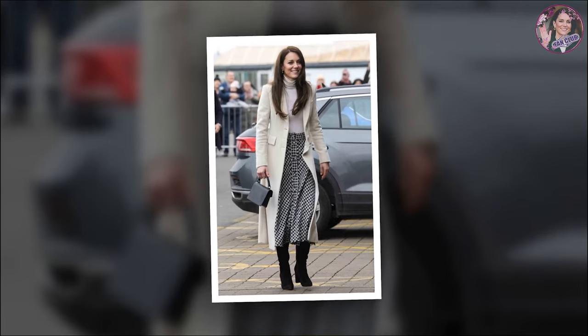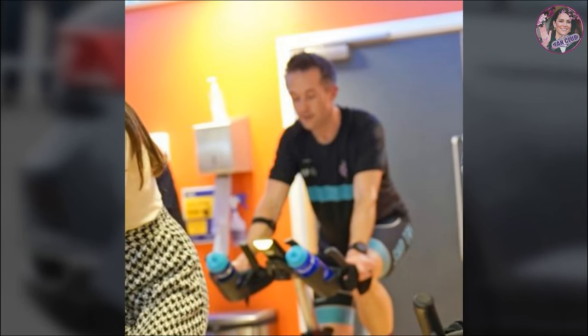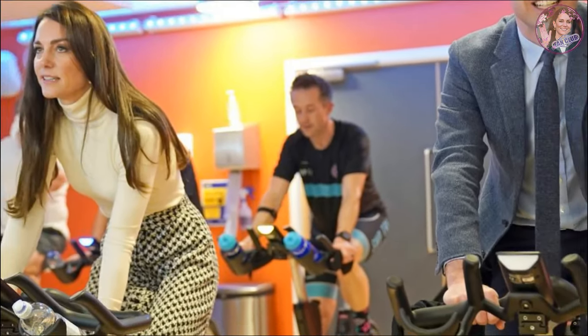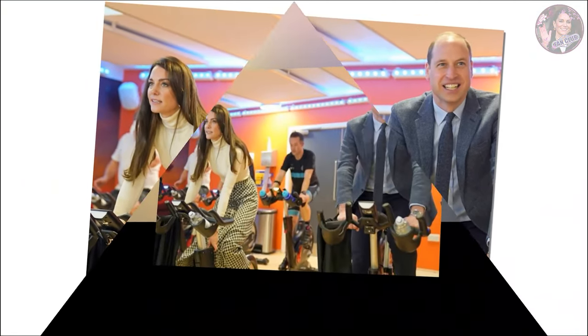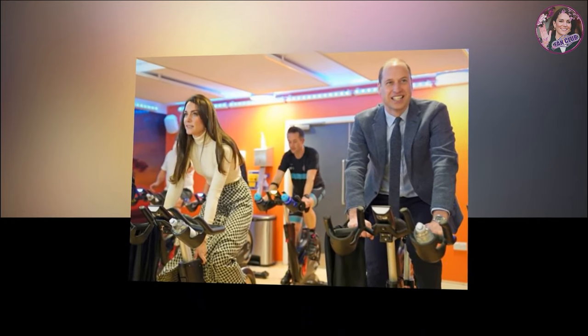Not only was it a perfect arrival outfit to greet the crowds who had gathered outside, but she didn't break a sweat when inside she was asked to hop on an exercise bike. Yes, really — she didn't even take off her designer knee-high boots. What a pro!